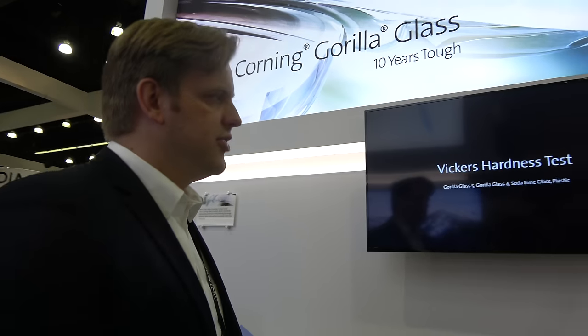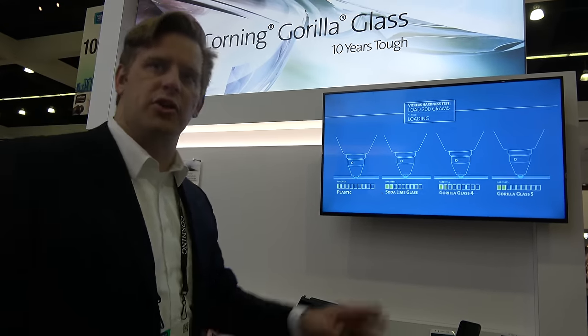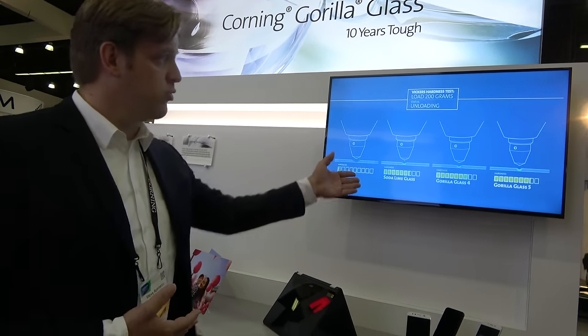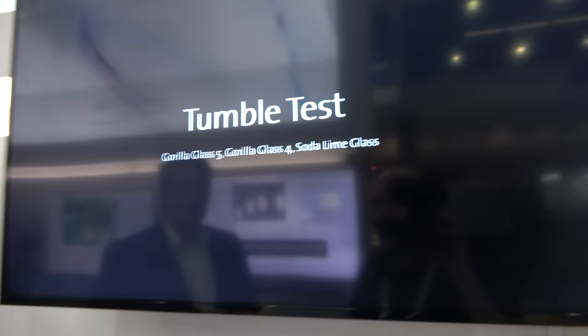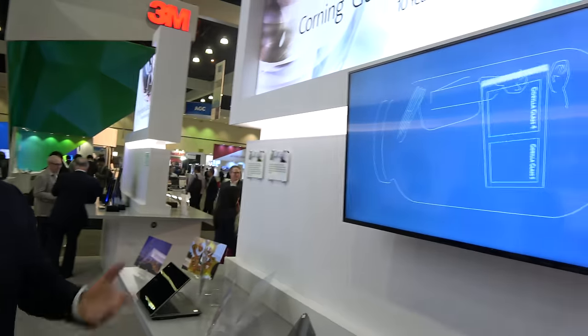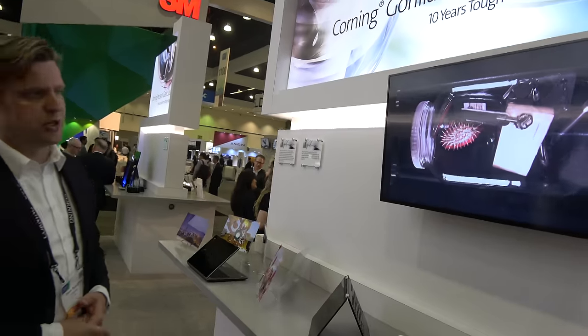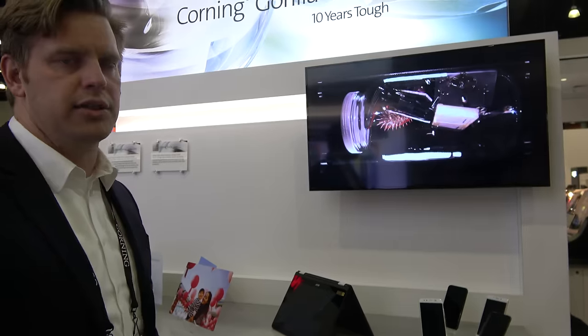Videos on the Corning website go through the value propositions for Gorilla Glass, including drop performance — face drop on concrete and rough surfaces — and scratch performance. Scratch optimization is all around the characteristics of the glass. Corning uses fusion draw technology to create a pristine glass surface, then performs chemical strengthening through an ion exchange process. Corning is constantly learning and innovating to put the best glass out there, learning more about changing trends in handheld phones and IT devices.